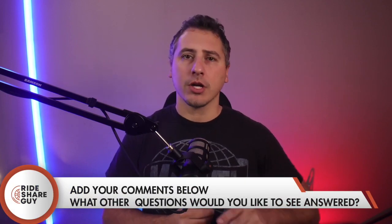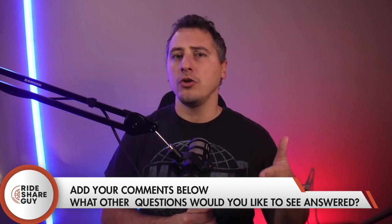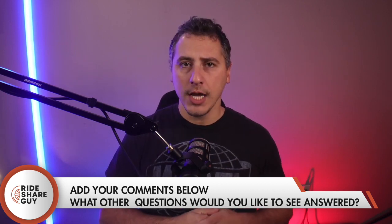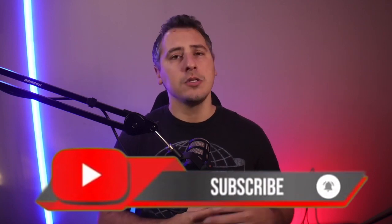Make sure you subscribe and ring the bell for notifications so you'll be notified when new videos come out. Also check our community tab because we do post things there regularly and could use your feedback in a future video. Same thing with our Facebook page — we post more and different things there, so follow us and share your feedback. Link is going to be in the description below.